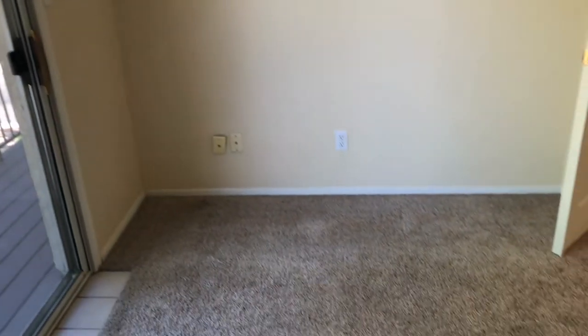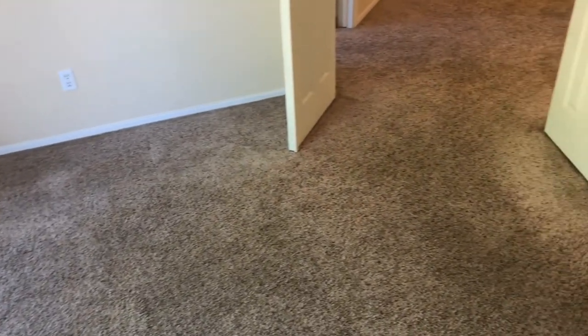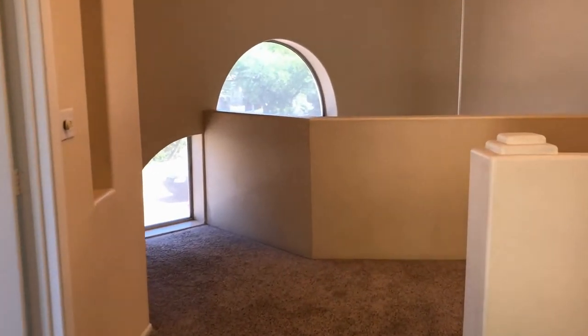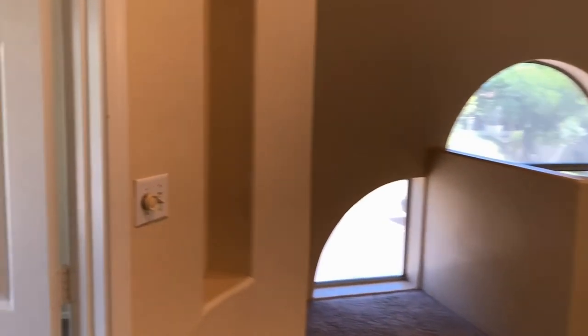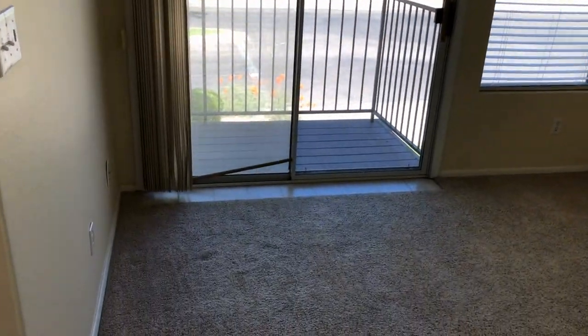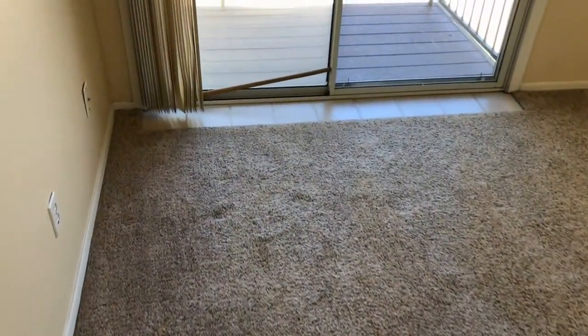We're going to come out of here and go left into bedroom number two, which shares that same balcony looking at the entrance to Pima Canyon at South Mountain Park. There's also a tee box for the Arizona Grand Golf Resort.